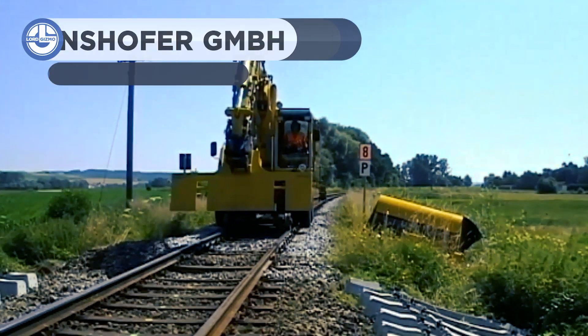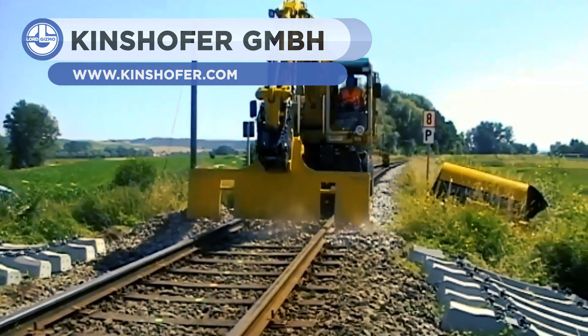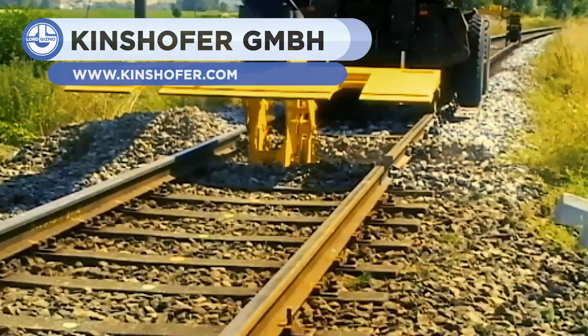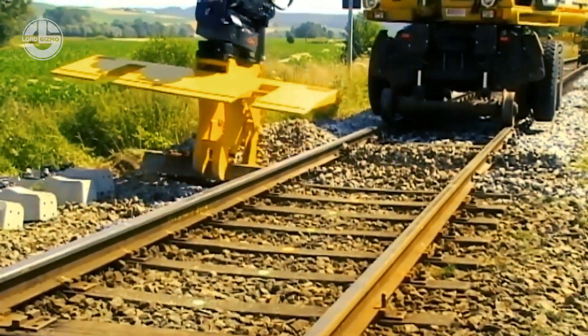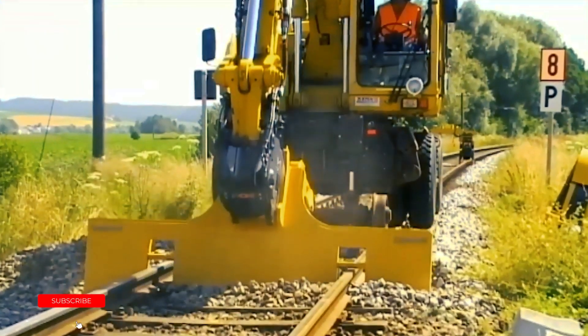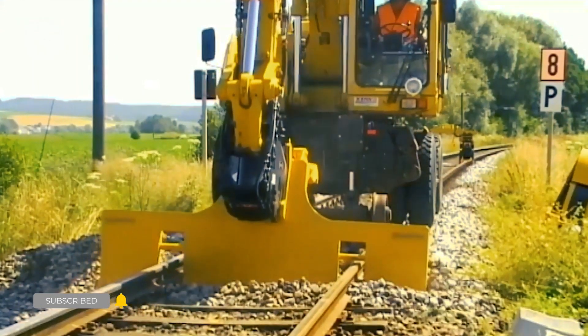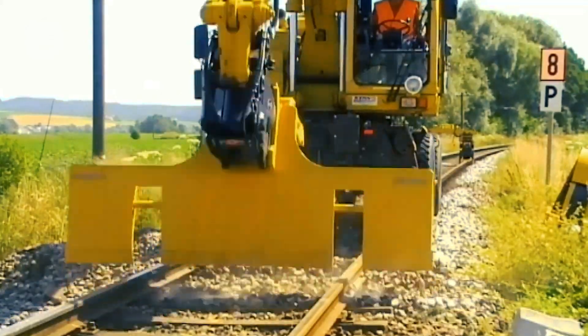Last but not least, from Kinshofer, we have a device used for the preparation and inserting of railroad ties, the perpendicular supports you see being inserted here. Its steel plate is used to remove the rock surrounding the area where the tie will be inserted, and then a claw is used to pick up and insert the tie itself. After workers finalize the job, that tie becomes ready for use, at least after the hundreds of other ties are inserted as well.